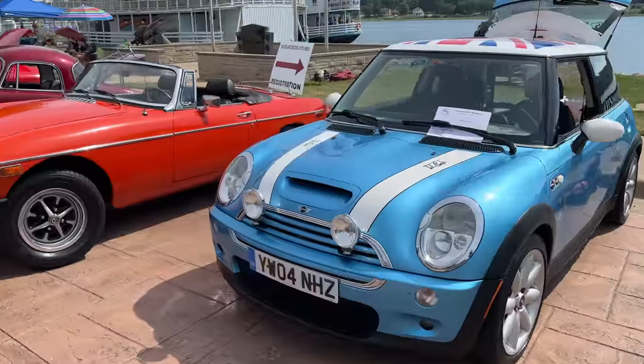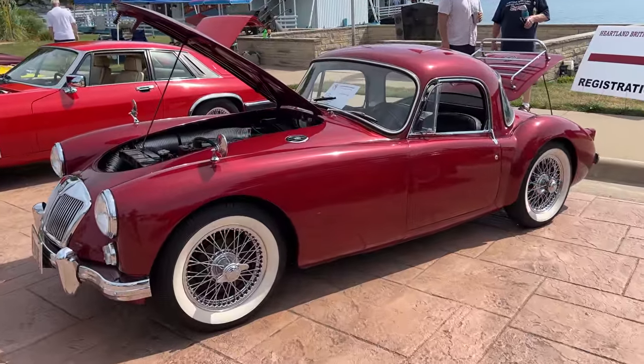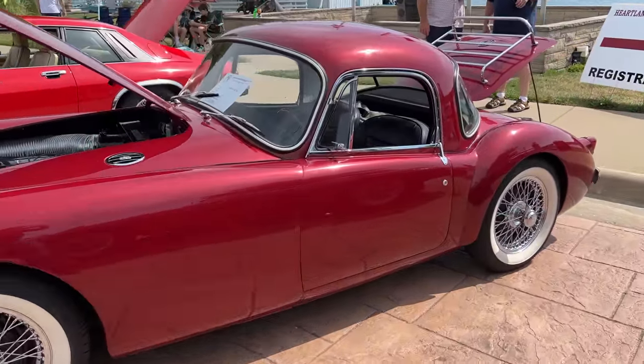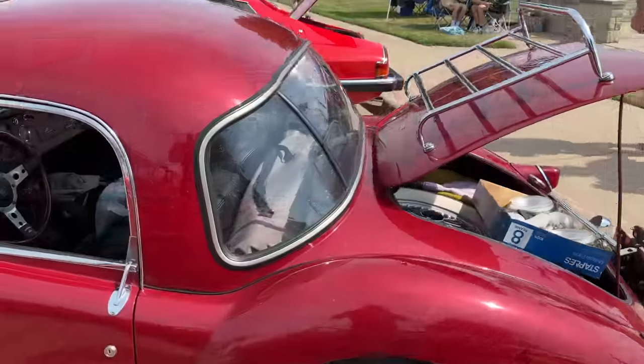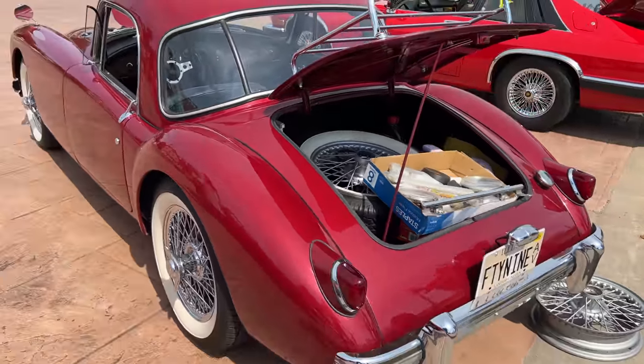There's another Mini Cooper and an MGB Roadster. Here we have another nice MGA — this one is a Coupe, also with white wall tires fitted. This does not look like an original MGA color, but it looks really good on this car.